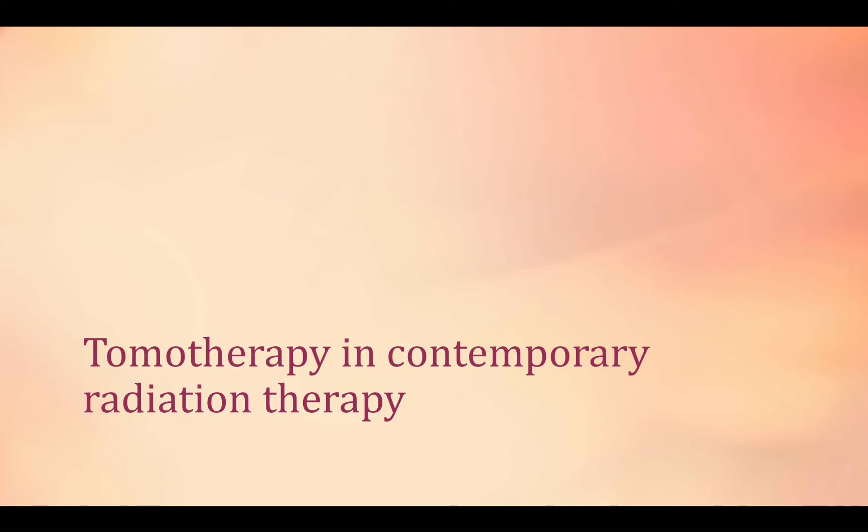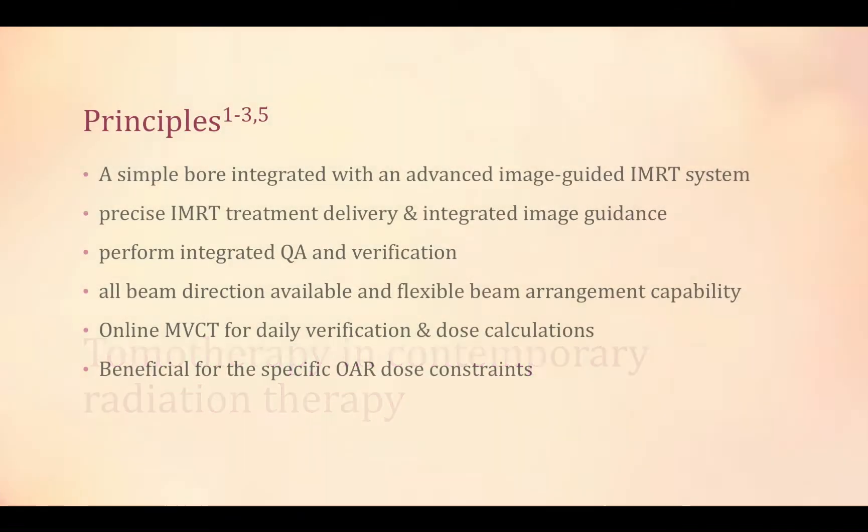In contemporary radiation therapy, tomotherapy can image patients and deliver a wide variety of treatments, because the simple bore is integrated with the advanced imaging-guided IMRT system. Precise IMRT treatment can be delivered with imaging guidance. It performs integrated QA and verification, with beam direction availability and flexible beam arrangements.